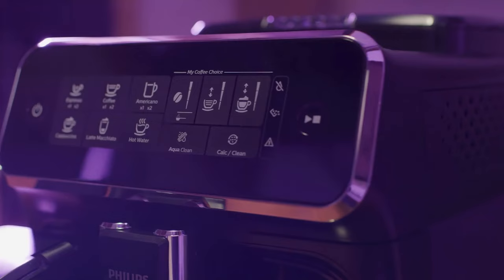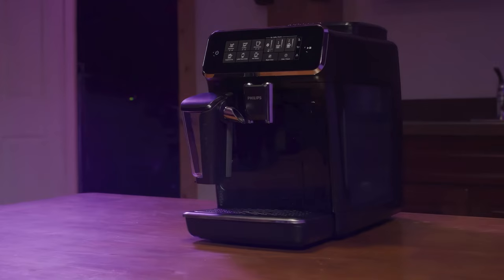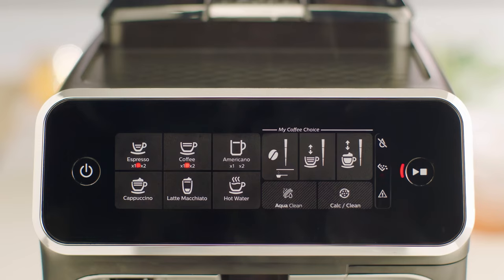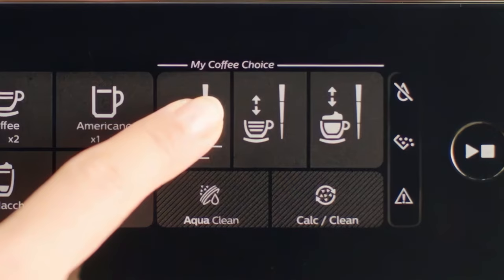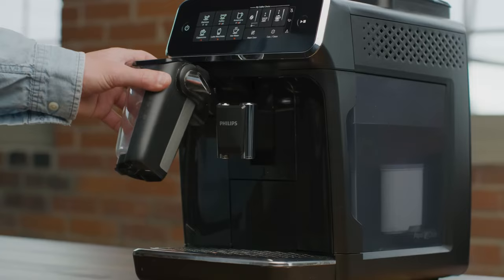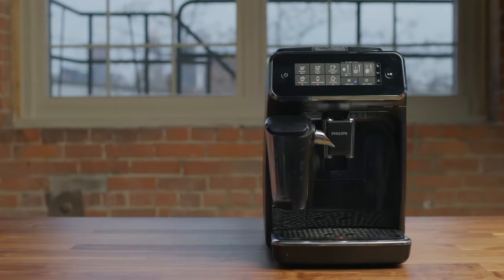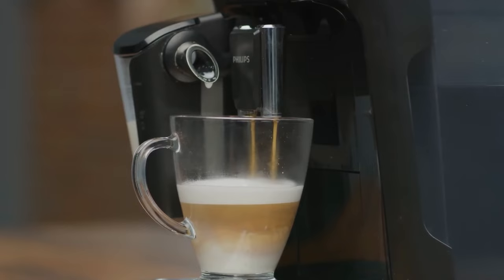In terms of durability, the machine is built with a mix of plastic and metal and comes with a two-year warranty, ensuring long-term reliability. The ease of use is enhanced by the intuitive touch display and the My Coffee Choice menu, which allows for simple customization. The design is sleek and should fit well in most kitchen spaces. Overall, the Philips 3200 Series offers a balance of convenience and quality, with room for improvement in coffee intensity and milk froth texture.